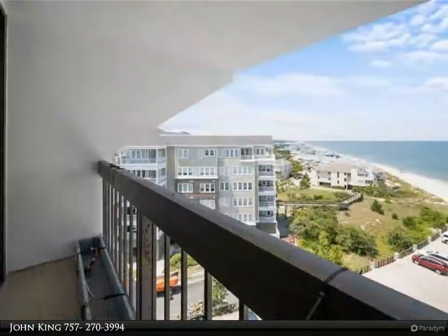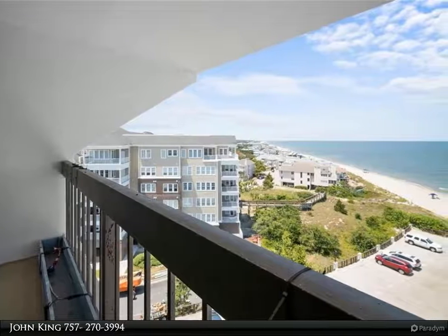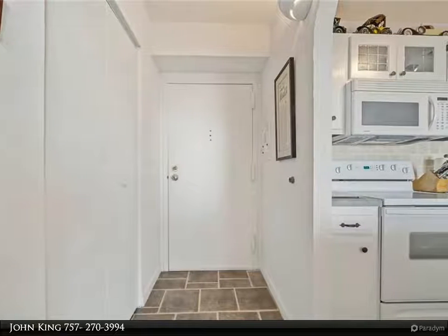Resort-style, no-maintenance living is even better after you have taken a dip in the fantastic pool, or spent the day dreaming on the beach, or watching the dolphins and boats play.